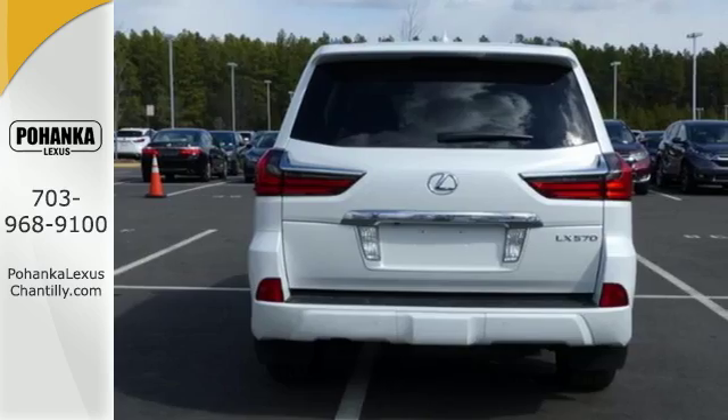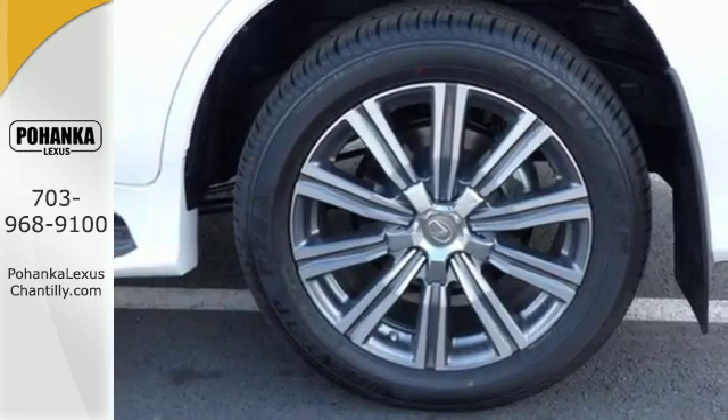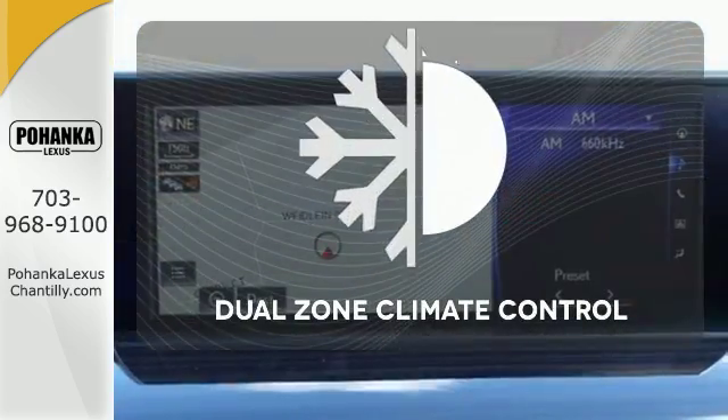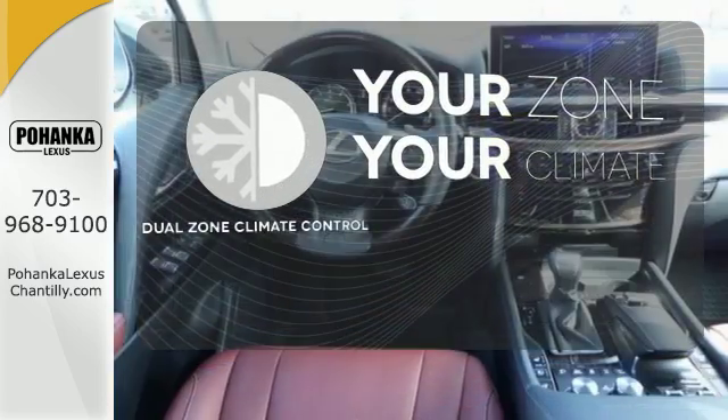Every angle is considered with intuitive parking assist and the navigation system with a 12.3-inch display. The Mark Levinson sound system gives you a rich listening experience. Too hot? Too cold? Not anymore — with the dual zone climate control.